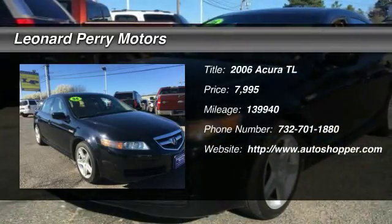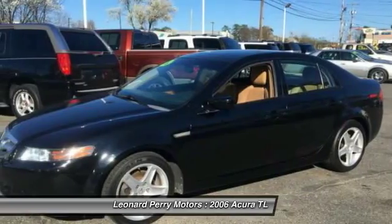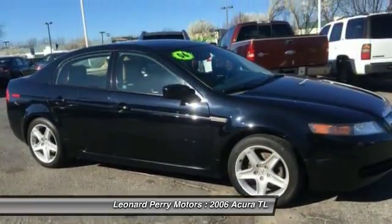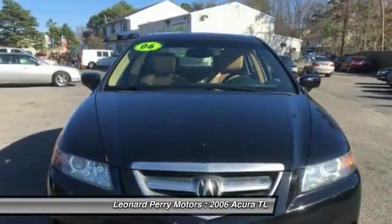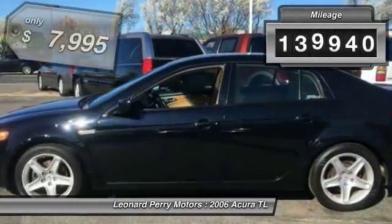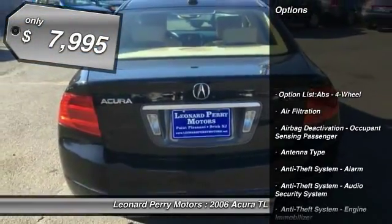The 2006 Acura TL. The Acura TL is a strong choice for people looking for a mid-size luxury vehicle. Offering a typically spacious Acura interior, this car is loaded with high-tech features and receives top scores in crash tests. This vehicle has less than 140,000 miles and is priced below $10,000.